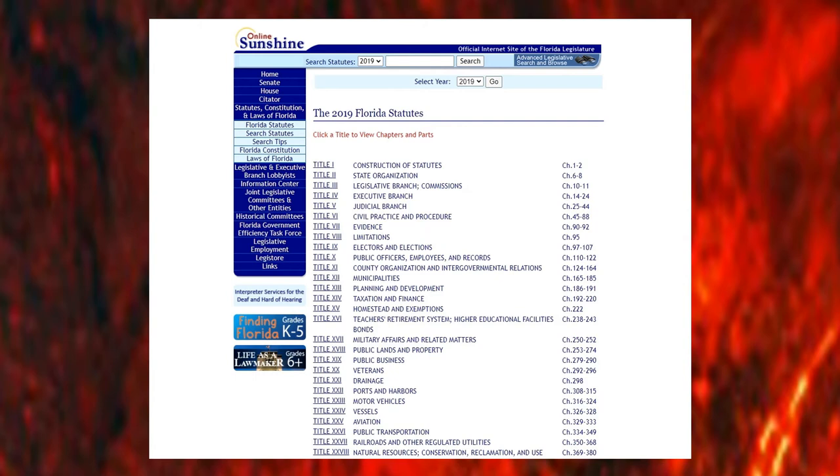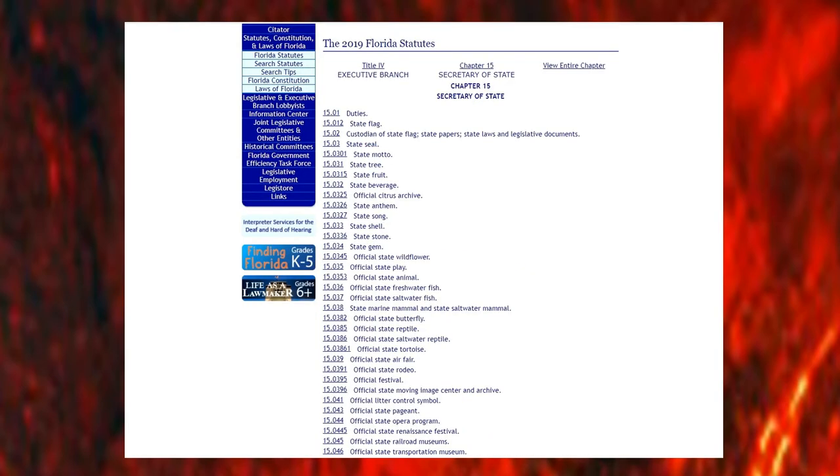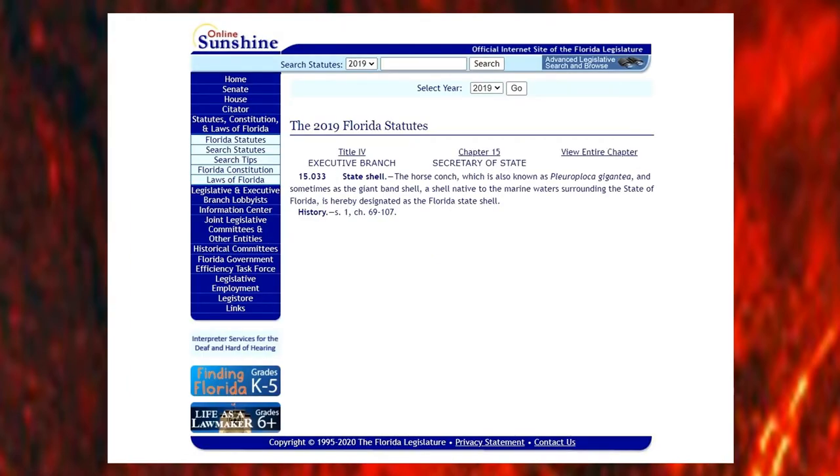In the statutes, the laws concerning the symbols fall under the management of the executive branch and are handled by the Secretary of State as part of their role as Chief Cultural Officer. If you look for them in the statutes, they are under Title IV, Section 15. You can see many of them listed here. As an example, here is Statute 15.033 that makes the horse conch the state's shell.